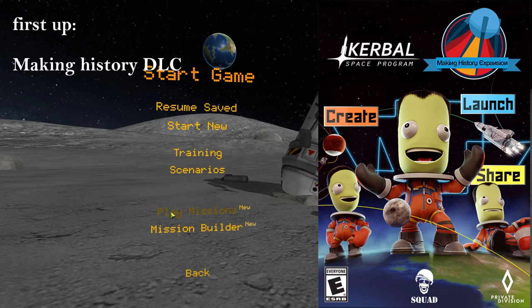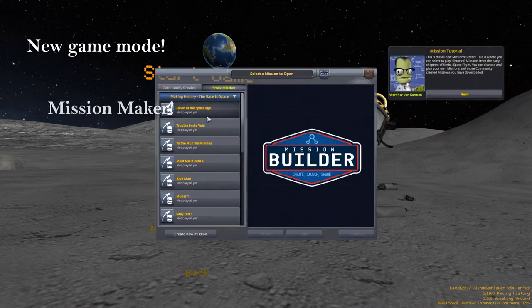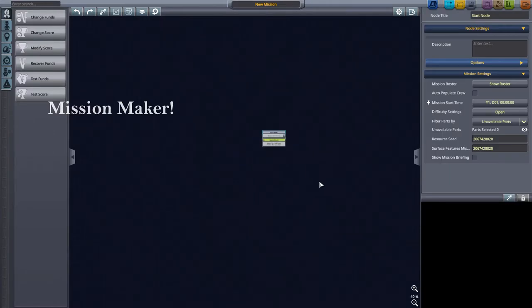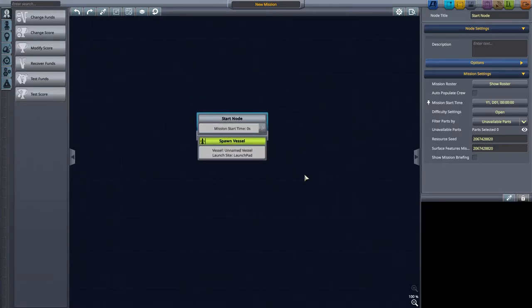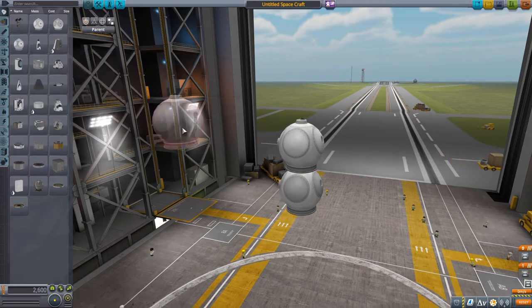First up, the Making History DLC. There you get an entire new game mode and a lot of new missions. There's also the mission maker game mode, which I haven't really touched on too much myself, so I'm not going to talk too much about it. Now onto the real deal.